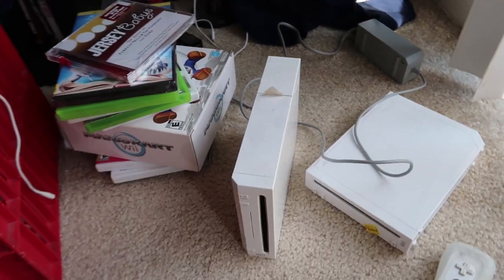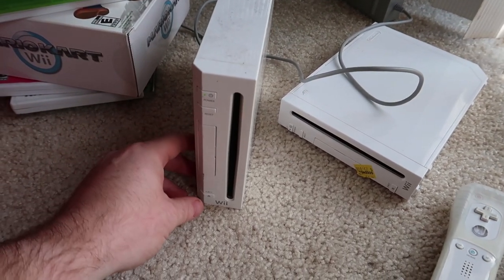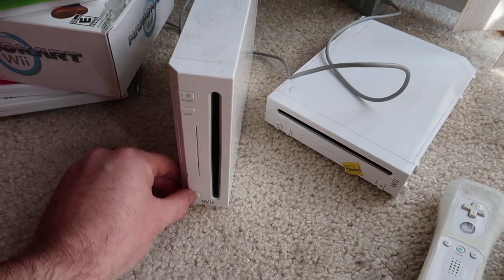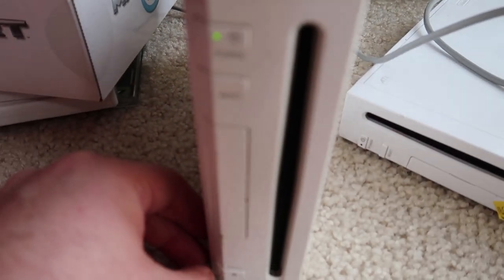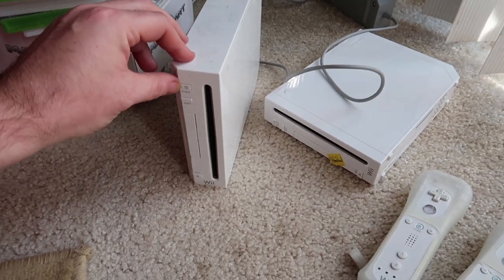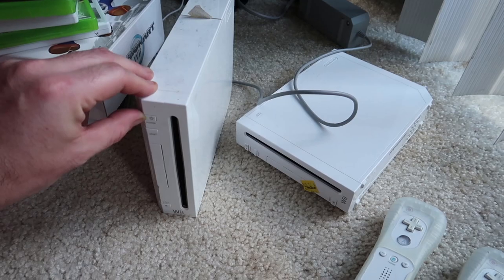We plug the first Wii in and power it on, hoping a game pops out. It doesn't sound like anything's in there, and nothing comes out. We shut that one off and move on to the second one.